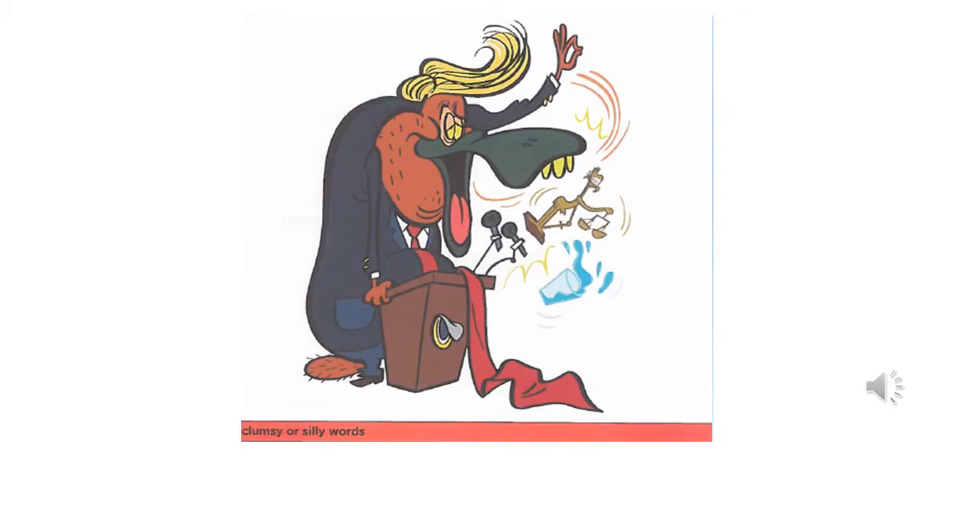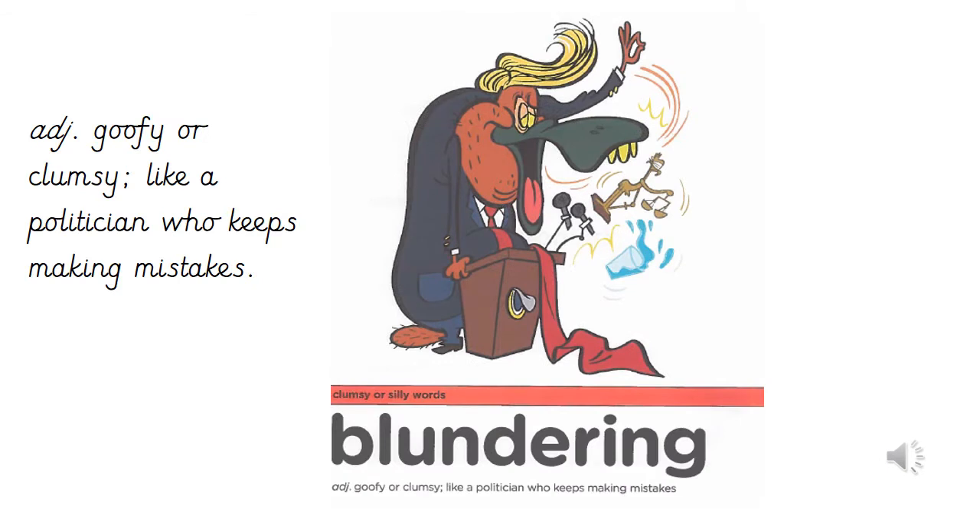Here is the picture for our first clumsy or silly word. What is this character doing that might be clumsy or silly? Pause if you'd like to look for longer. The first clumsy or silly word is blundering, which is an adjective meaning goofy or clumsy, like a politician who keeps making mistakes.